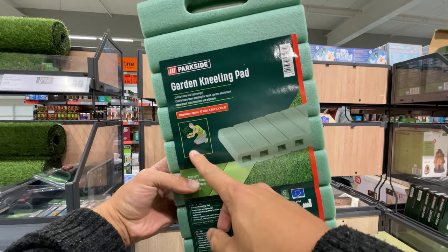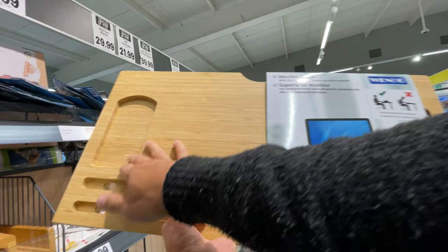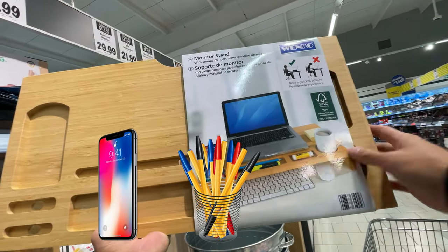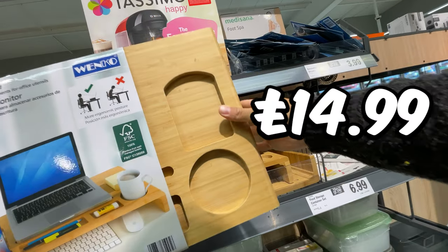This garden kneeling pad is just £1.99 — not great quality, but cheap as chips. And this monitor stand looks good. It's got slots for your phone, pens, and even your coffee. It's raised up to help with posture, something I really need. And it's just £14.99 at Lidl.